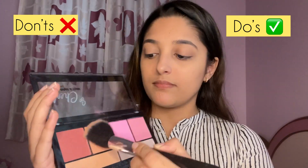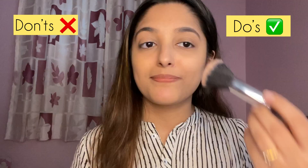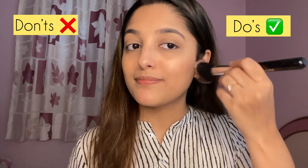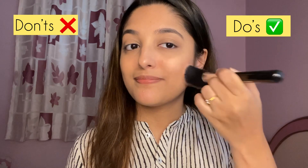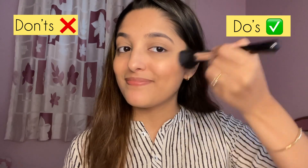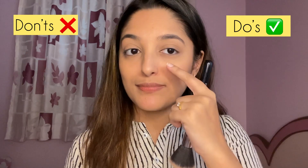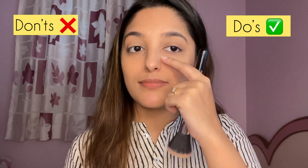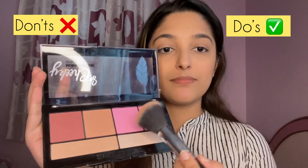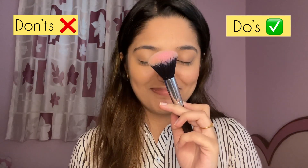For blush I'm using the So Cheeky Palette by LA Colors. On my right side I'm using a neutral nude and pink color, dusting off the excess product first. Apply blush from the apples of your cheek to the hollows — your face will look nicely flushed. Don't go above your cheekbones as that will interfere with your concealer.